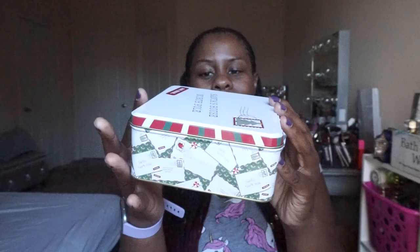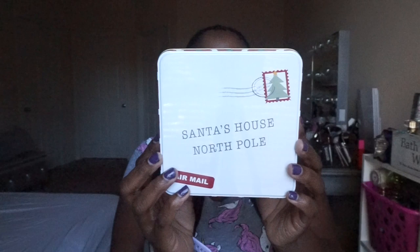I picked up this tin because I'm going to put someone's Christmas gift in it. It says 'Santa's House, North Pole Airmail' — super cute! Or I might use it for one of my giveaways, since some of my giveaways are going to be makeup items. I could put the makeup inside the tin and send it off to the prize winner. It's a little cheesy, but I'm cheesy, so it works perfectly for me.